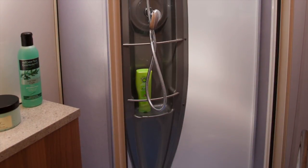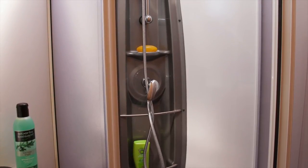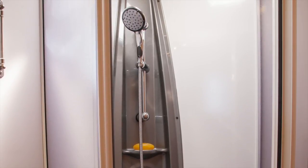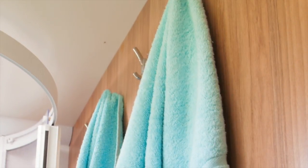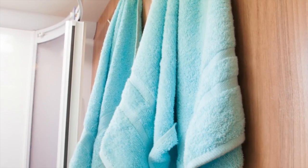The shower is smaller than those in previous Barcelona models but it is large enough. Bailey has saved weight by doing away with a moulded shower cubicle — instead the shower walls are GRP lined. There is space for up to four towels plus you get a heated towel rail courtesy of the Aldi central heating system.